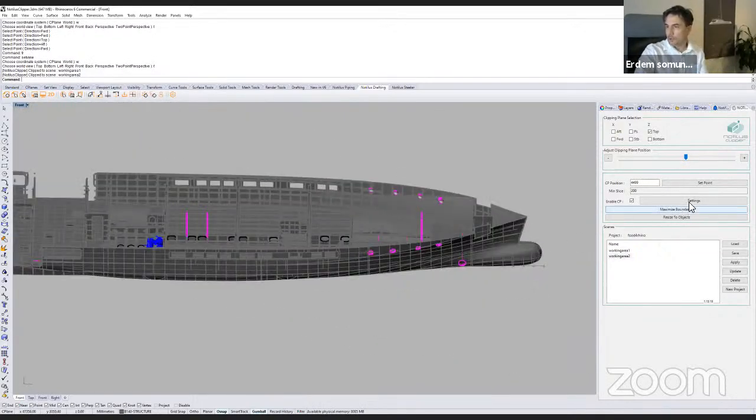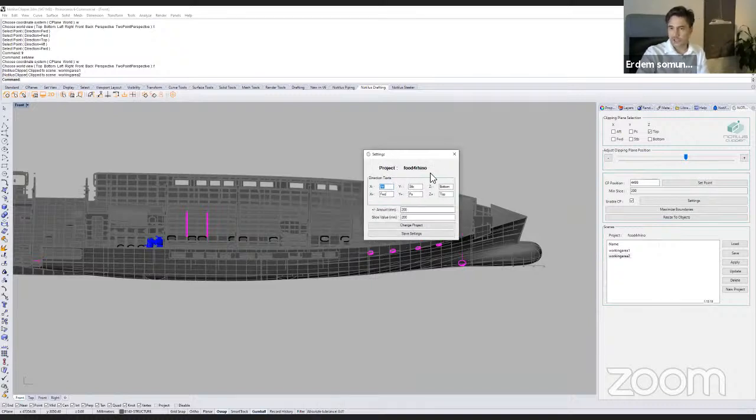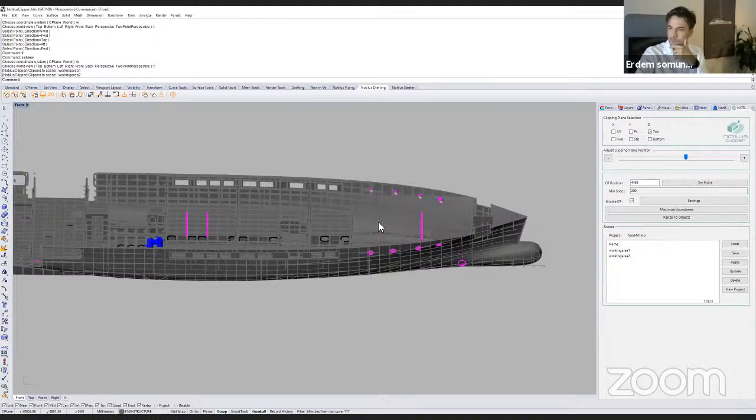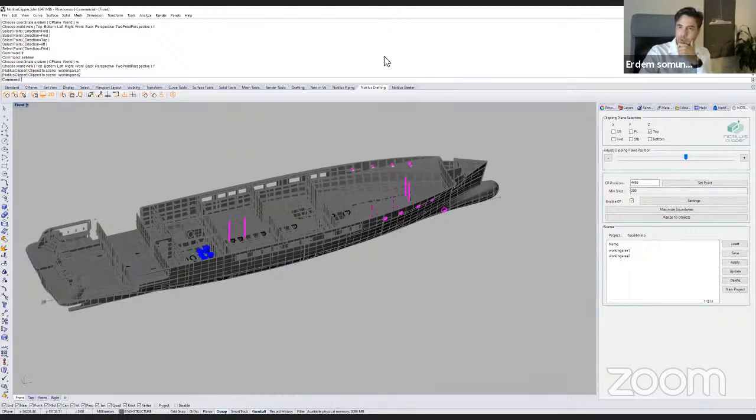In the settings, you can rename the num values — for example, if you're using standard Rhino views like right, front, back, and top, you can rename them according to your views. The plus/minus buttons move the clipping plane — currently 200 millimeters, but you can change it to 2000. The slice value is the distance between two adjacent clipping planes. That's the Clipper plugin — we can switch to the next one, Nautilus Drafting.